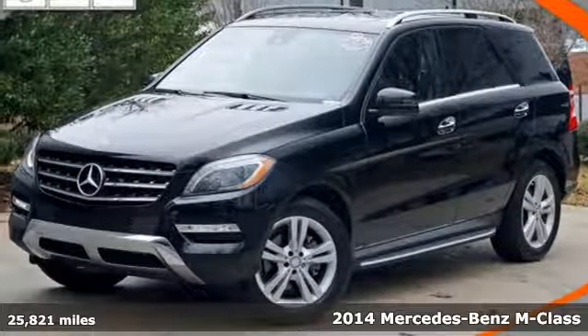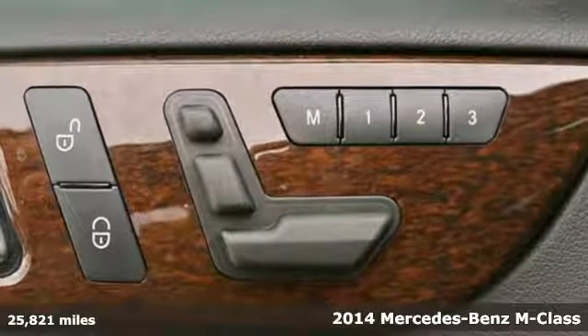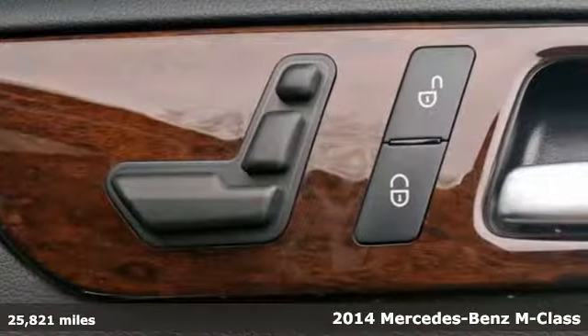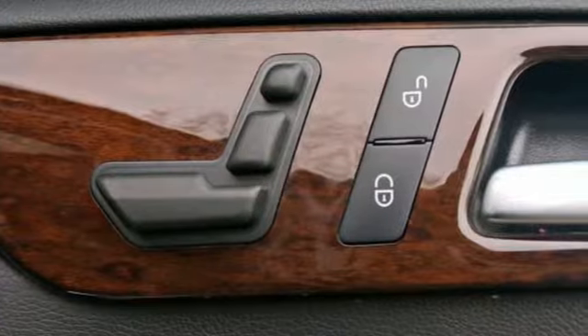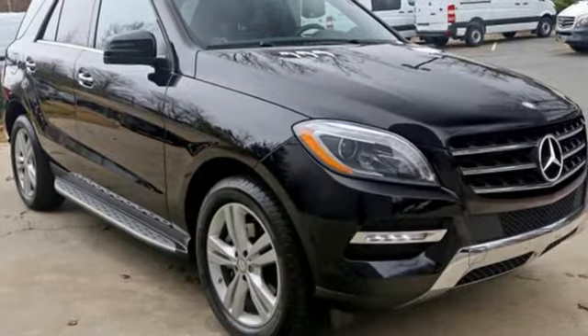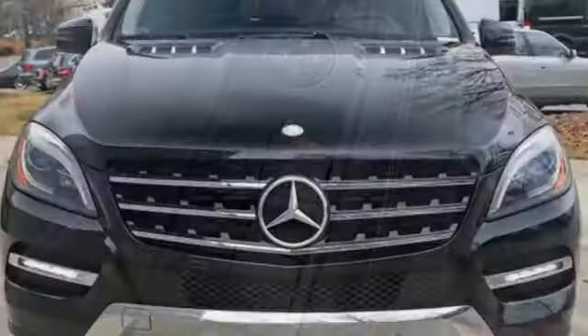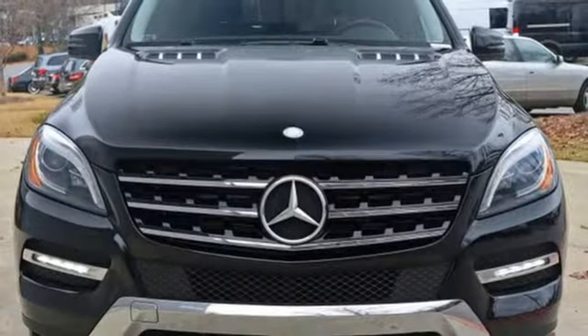Here's the 2014 Mercedes-Benz M-Class. Every year the M-Class gets better and better, and the 2014 edition is chock-full of the luxury goodness you expect from Mercedes-Benz. It has heated front seats, climate control, rain-sensing wipers, and premium sound. See this stylish SUV for yourself today.